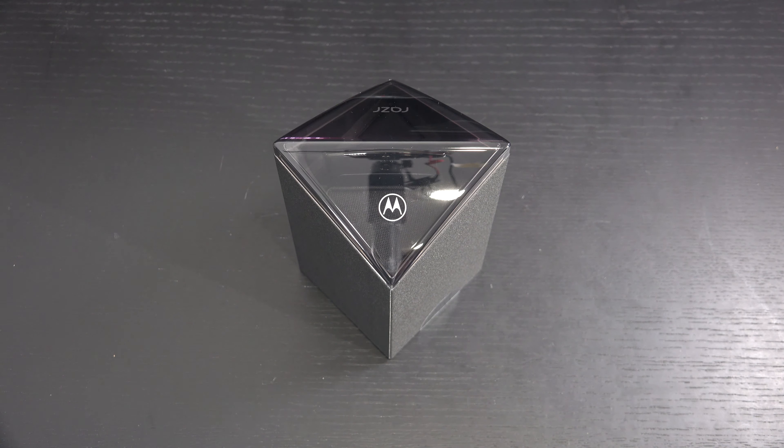Ed here with the Digital Digest, and today I wanted to share my unboxing and first look at the Motorola Razr. When this device was first announced I was excited — not just because of nostalgia from being a heavy Motorola user in the late 90s and early 2000s, but because I saw it as a legitimate opportunity for Motorola to step back into the high-end handset market.